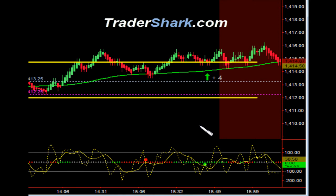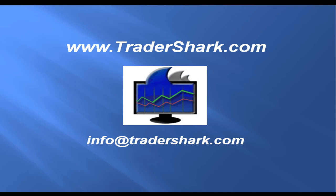Again, we had a total range of 6.75 points, kind of mirroring the Globex range, and that's it for the day. To learn more about these and more advanced trade setups, or to get a copy of the Tradershark Trading Manual, please visit Tradershark.com. Thank you, and I'll see you in the Shark Den in the morning.